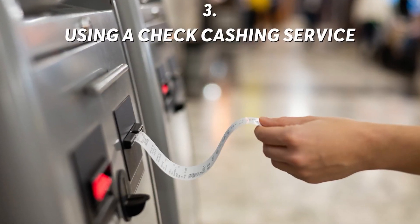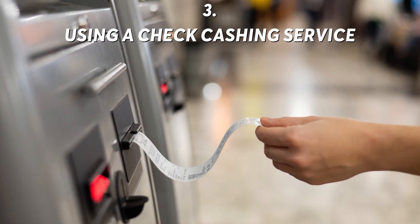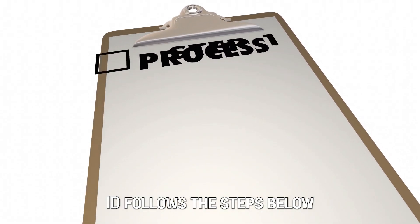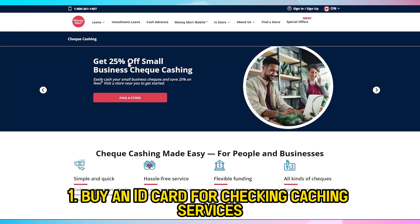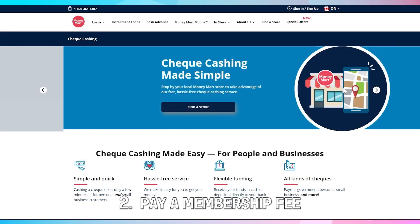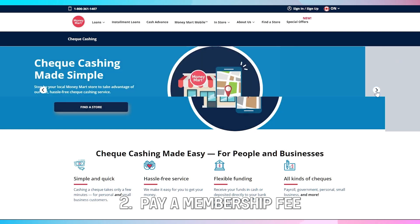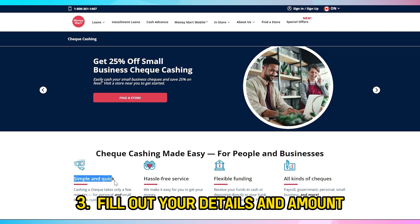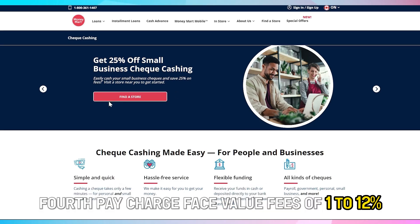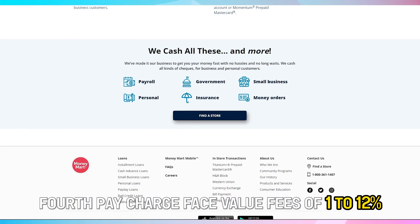Number 3: using a check cashing service. It follows the steps below. First, buy an ID card for check cashing services. Second, pay a membership fee if this is your first time. Third, fill out your details and amount. Fourth, pay charge face value fees of 1 to 12%.